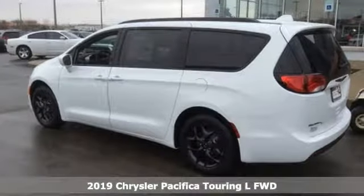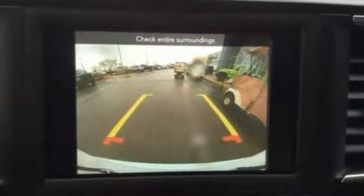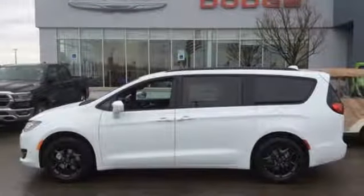It comes with great features you'll love. Power heated mirrors, front heated leather bucket seats, streaming audio, rear parking sensors, and external memory control.